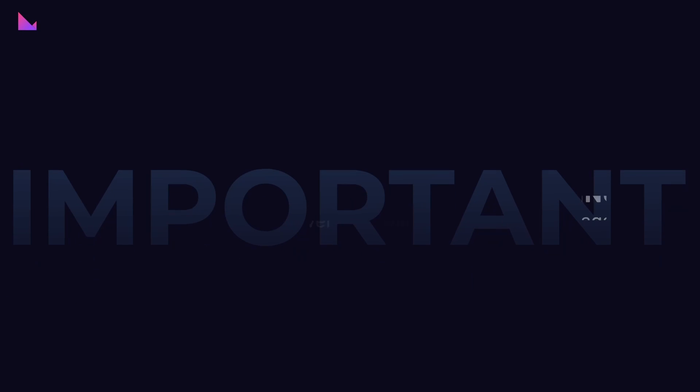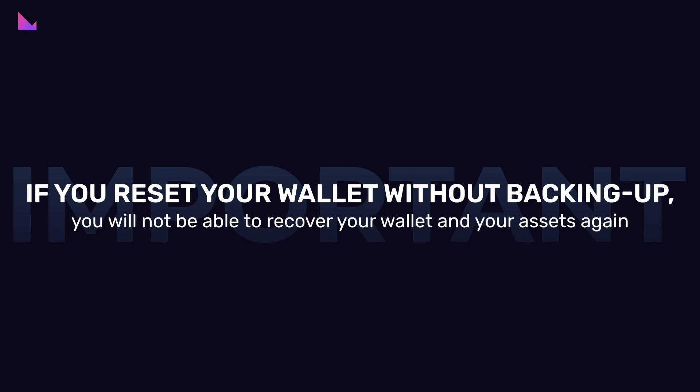Important to know: if you reset your wallet without backing up the 12-word seed and private keys of your wallet, then you will not be able to recover your wallet and your assets again.